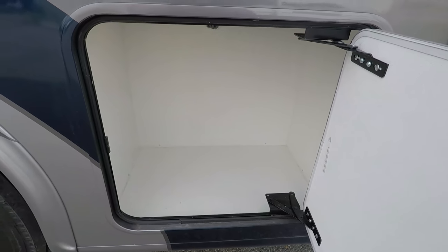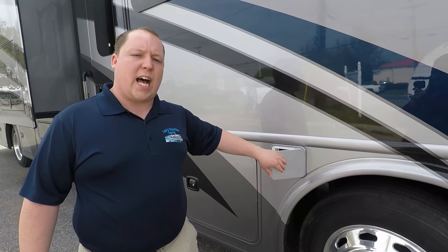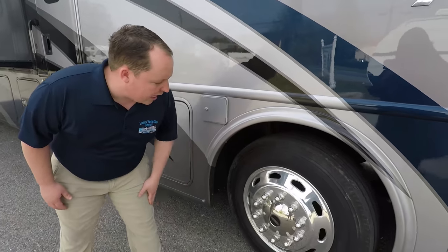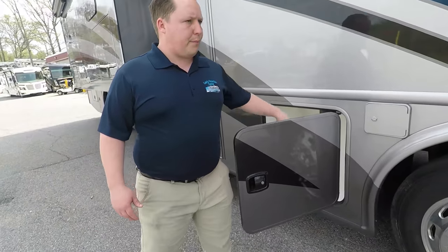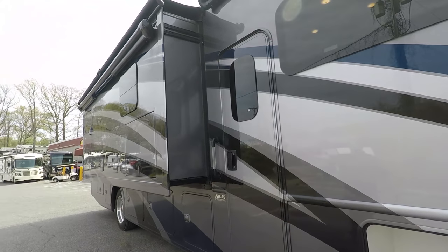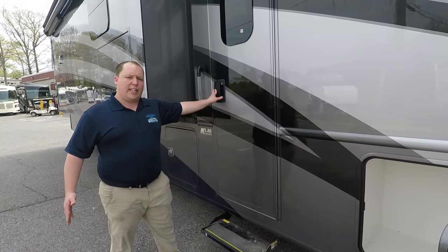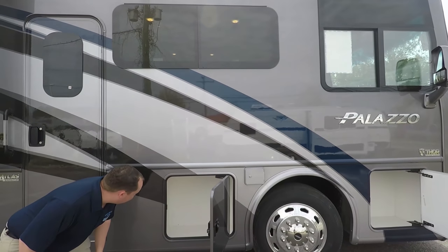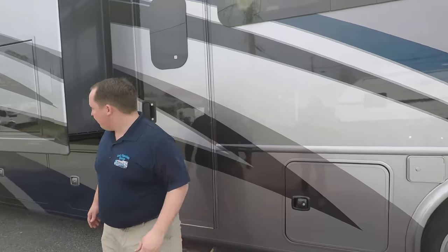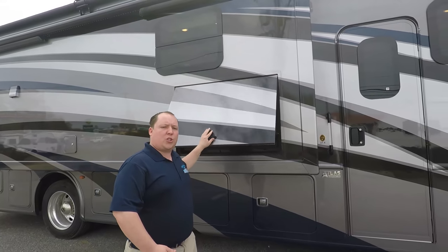You do have a little bit of storage up there. Right here is where your fuel station is. You have that on both sides, so it's going to be easy to access. Check out these nice big 22.5 Michelin tires. If you look at the whole thing, it is full body paint — absolutely beautiful. What I'm a big fan of with the Palazzo's is the mid-entry door, because a lot of people don't like that front bus style door. You have a little bit more storage here, a TV on the outside, and frameless dual pane windows are standard.